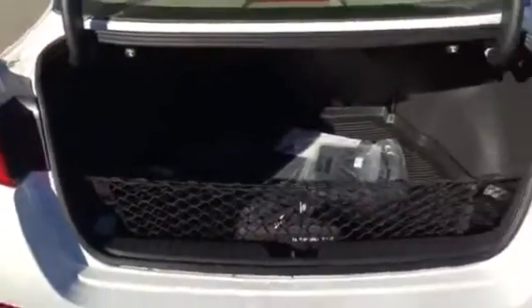Tons of space in back. Does have 60/40 folding seats as well, so you can fold those seats down — opens up in the back, gives you tons of room and tons of storage. This one comes with your cargo tray. As you can see, tons of room back here.